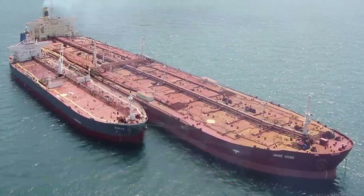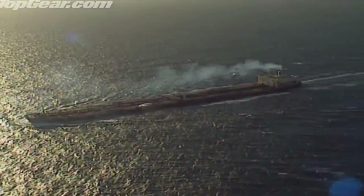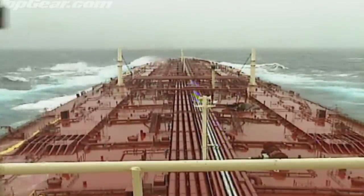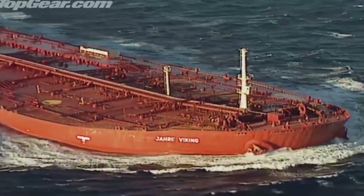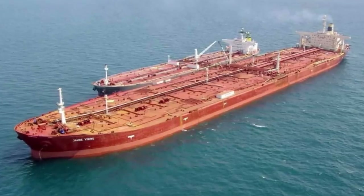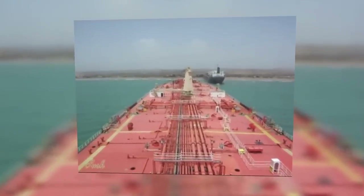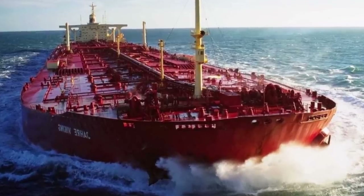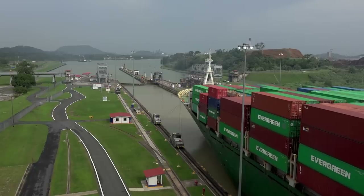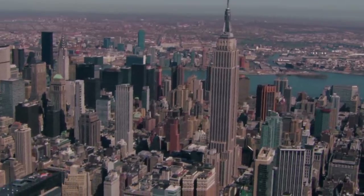The Seawise Giant is the ship of many names — originally known as the Seawise Giant, then Happy Giant, Jahre Viking, Knock Nevis, and Motz. One thing has stayed the same: it is the longest ship ever built, despite being scrapped in 2010. Constructed in 1979, it had an interesting life that included being temporarily sunk during the Iran-Iraq War. It's also thought to be the largest and heaviest ship of any kind, with a displacement of 657,019 tons. It was so large it couldn't navigate the English Channel, the Suez Canal, or the Panama Canal — it was longer than the Empire State Building is tall.